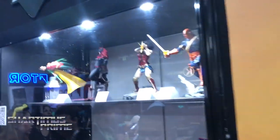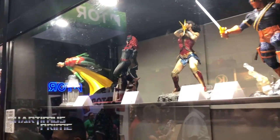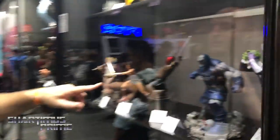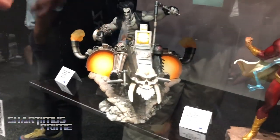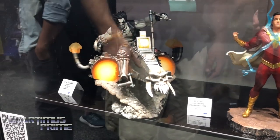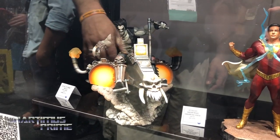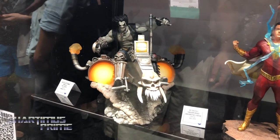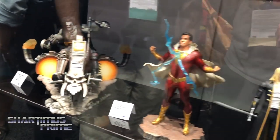This is our DC Gallery shelf — these are our PVC dioramas at $50 suggested retail price. We're showing off a couple for the very first time. We're showing off the Red Hood — yeah, that's sick, he came out really great. And we're showing off this Lobo, which is a deluxe version at about $70. But I think it's definitely worth the price — he's got this awesome bike, his chain, his little cross necklace. It's one of the best and most dynamic pieces we've done in the line.